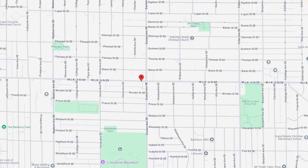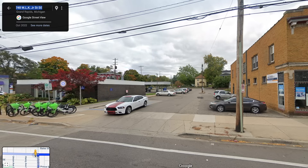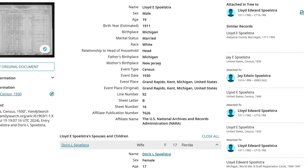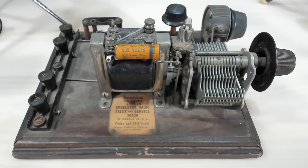I was able to find the exact address - it's now called Martin Luther King Jr. Southeast, and it's just a parking lot. I did find a little bit of information on him on an Ancestry website. He was actually born in Grand Rapids, Michigan and started the shop there. I think he was married when he was 19, his wife was 17. That doesn't get us anywhere, of course.